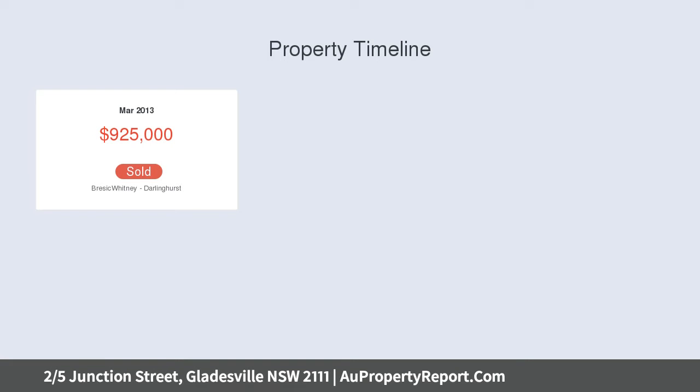Parquetry floors, library shelves, aircon, gas kitchen, stone and steel bench tops.